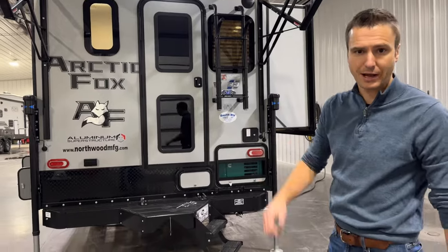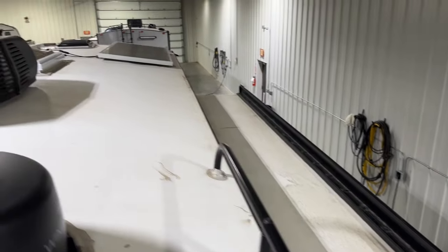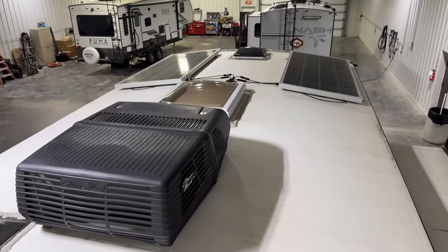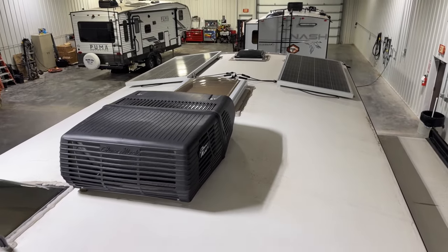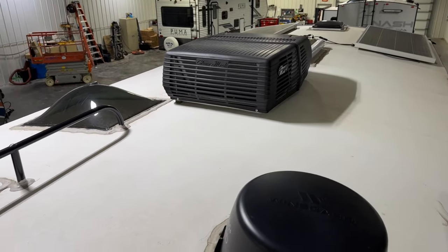Let's go check out that new solar package up on the roof. Here we are on the roof of the 1150. There's our Sol X4 400-watt solar package, our big Northwood skylight, Coleman Mach air conditioner. And this thing can actually hold 36 Northwood employees — it's a super strong roof.